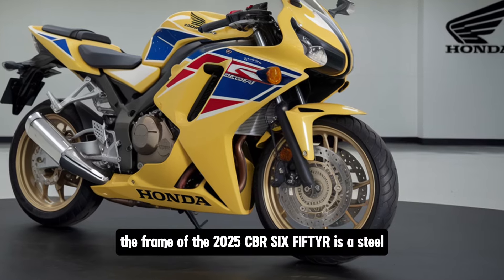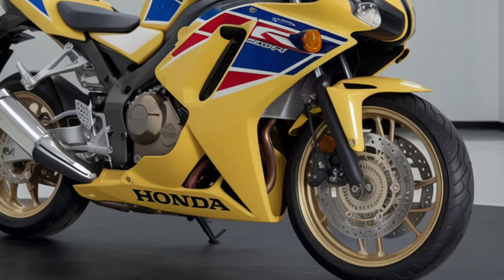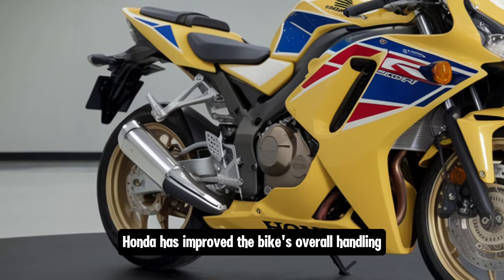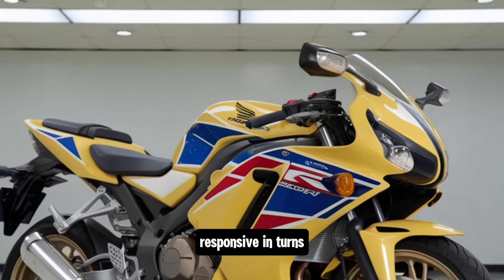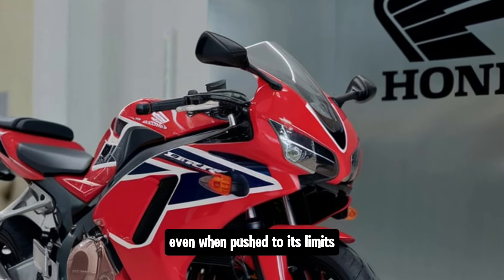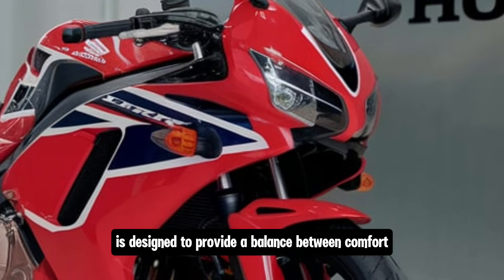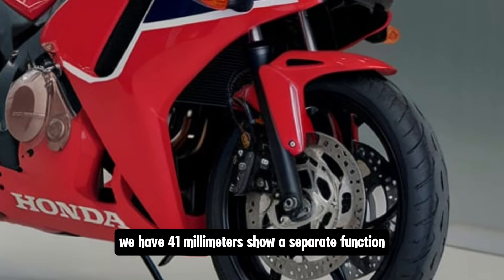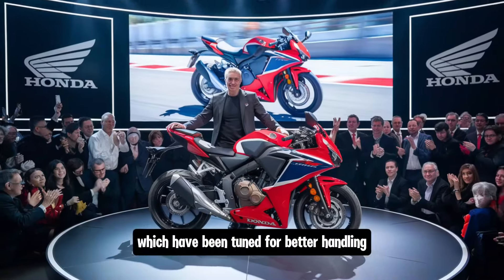Honda has put considerable effort into weight distribution and frame rigidity. The frame of the 2025 CBR 650R is a steel diamond design that balances strength and flexibility. By optimizing the frame's rigidity in critical areas, Honda has improved the bike's overall handling — it's stable at high speeds, responsive in turns, and doesn't feel twitchy or unsettled even when pushed to its limits. The suspension setup is designed to provide a balance between comfort and sporty performance. Up front, we have 41mm Showa Separate Function Big Piston forks, tuned for better handling and more precise feedback.